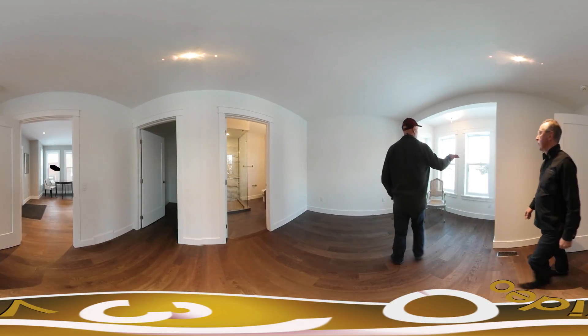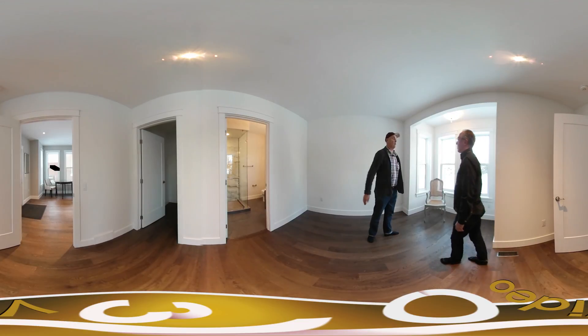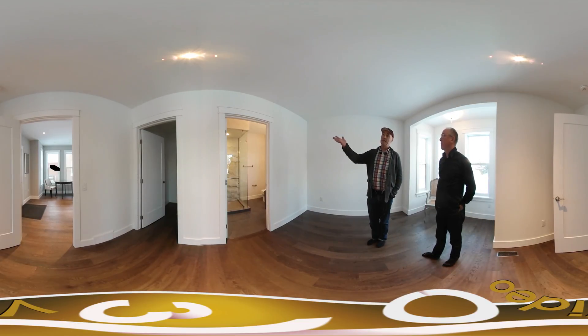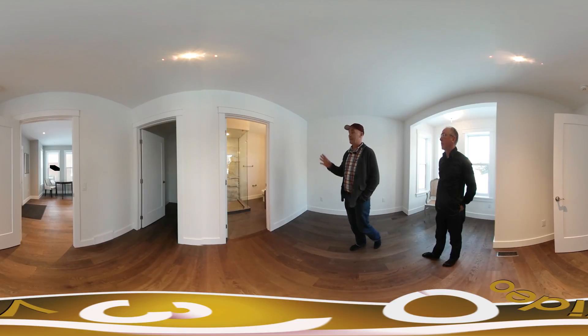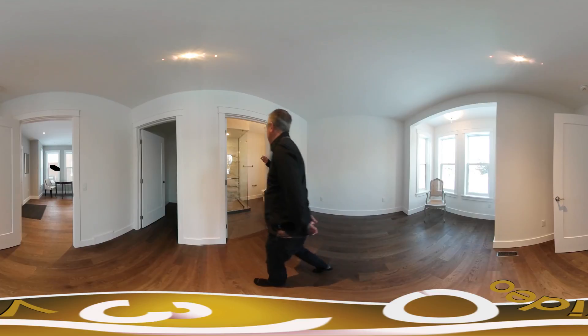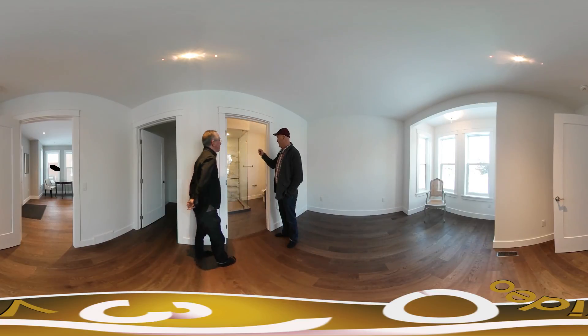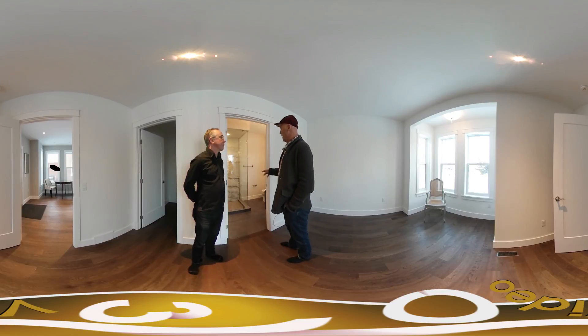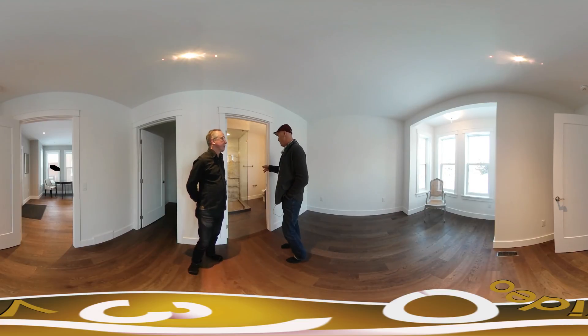The master bedroom continues with the architectural bump outs of the windows, which makes it very interesting outside. And then a piece de résistance as far as I'm concerned — I love the tile work. There are eight tiles that go off the washroom. It's a three-piece glass inserted shower with porcelain tiles. Really, really cool.